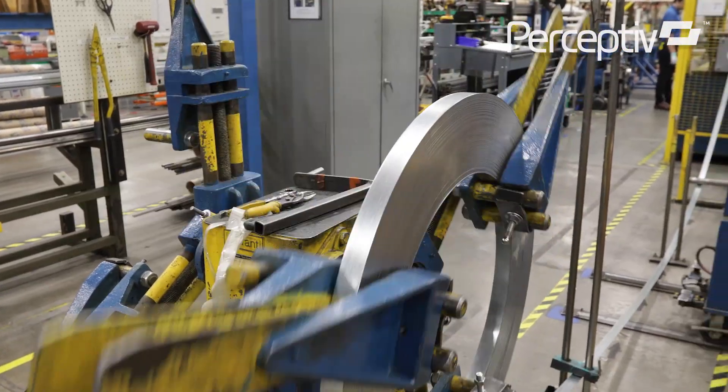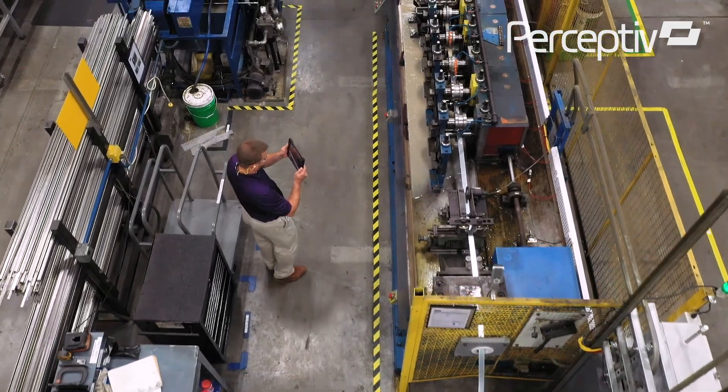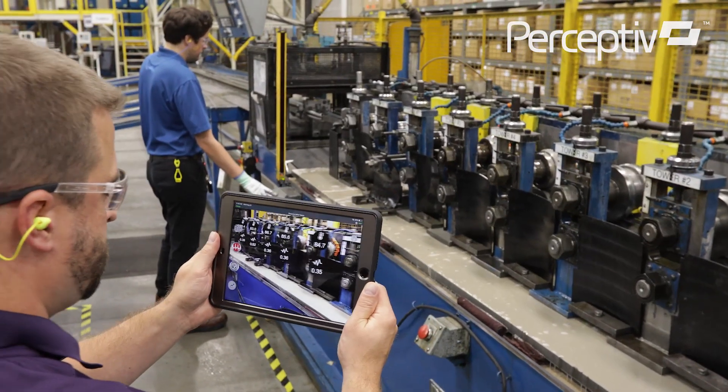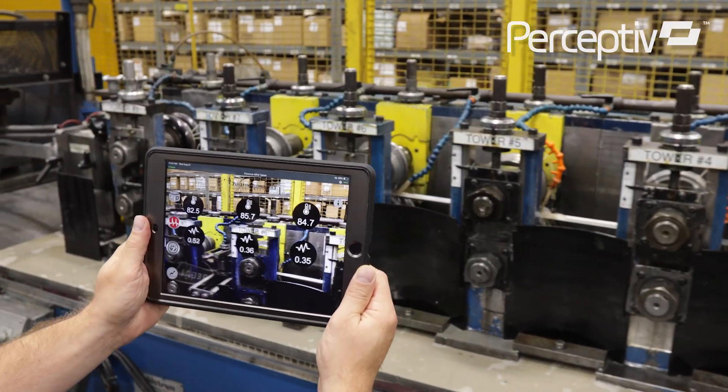Generating data is one thing; getting it into the hands of the people who can use it is another. Augmented reality is a great tool for this. It enhances a person's physical world by overlaying relevant digital content through the lens of smart devices such as mobile phones, tablets, or wearable glasses.